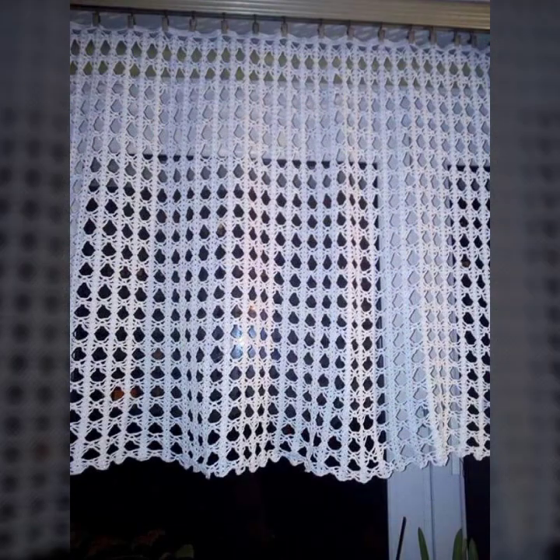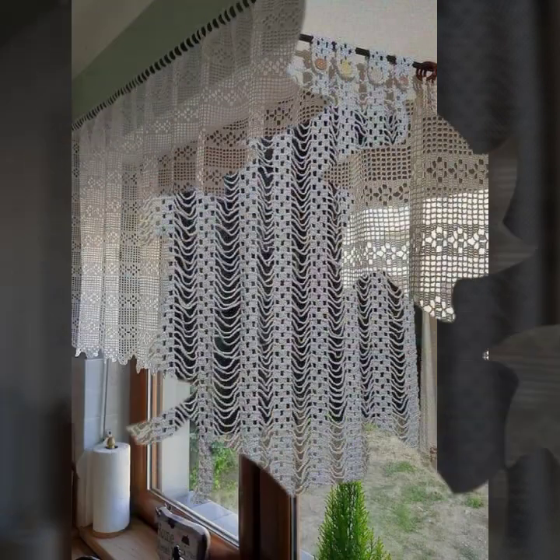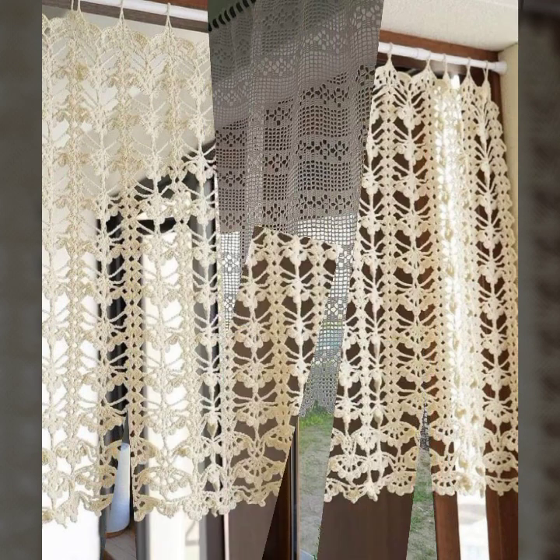You can decorate your room and your lounge with beautiful and stylish crochet curtains, with matching bed sheets, pillow covers, cushion covers, sofa covers, and blankets.